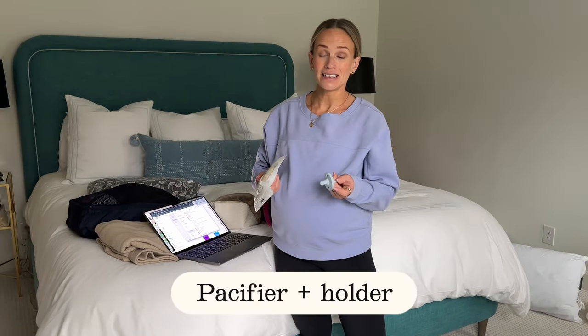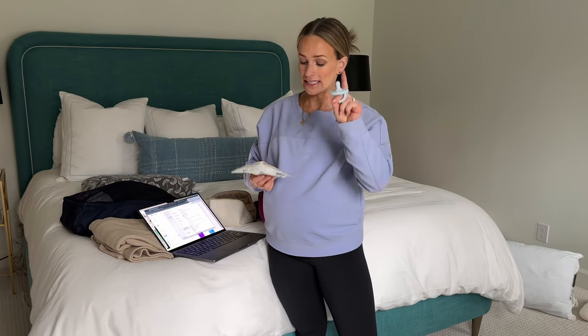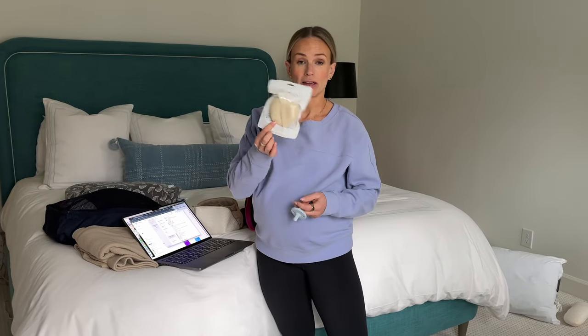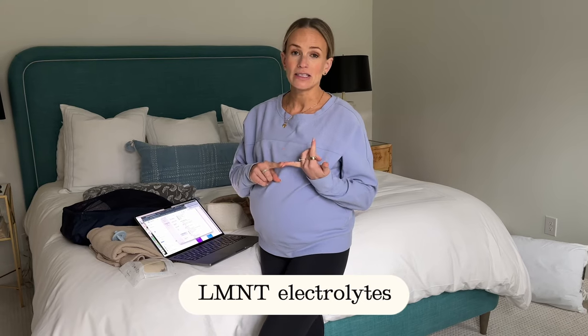I didn't take a pacifier the first time but maybe this baby will take one, so I got a little pacifier and a pacifier holder. I also need to grab some LMNT electrolytes — they're super helpful for breastfeeding — and some snacks.